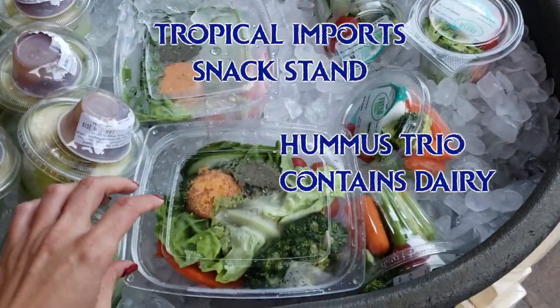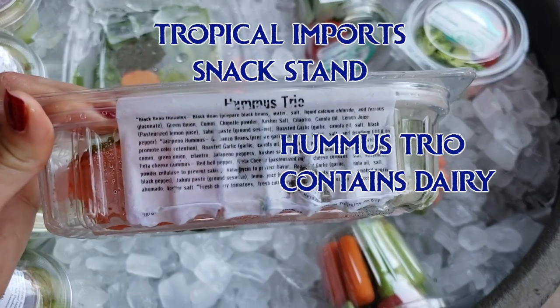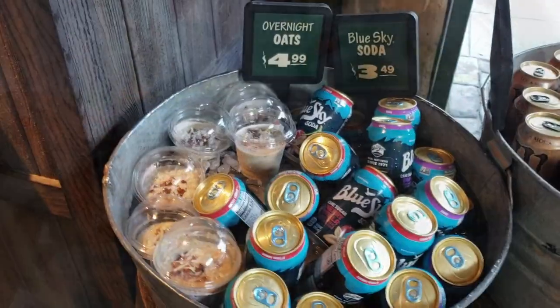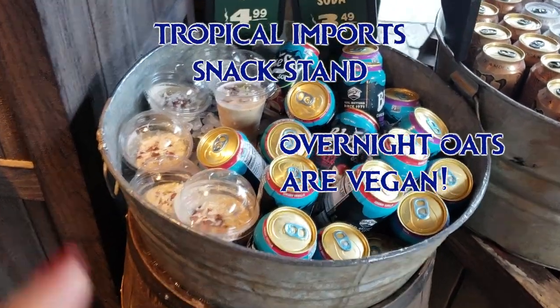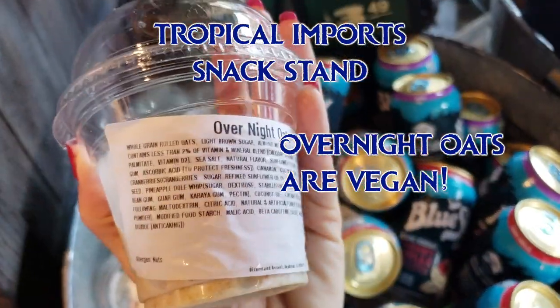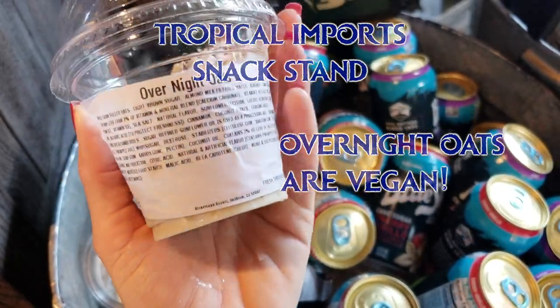Bengal BBQ also makes a hummus plate, but it's pre-made and one of them has cheese in it. It's the same one you'll see at the Tropical Imports next door. At Tropical Imports, you'll also see these overnight oats — they're made with almond milk. Go to my vlog to see a full ingredients list. One of the ingredients is actually Dole Whip. They put these out in the morning and they usually sell out sometime in the afternoon.